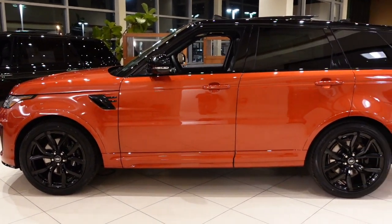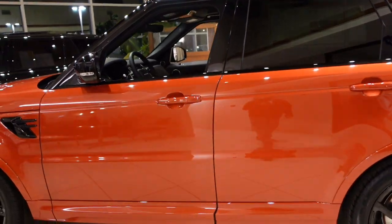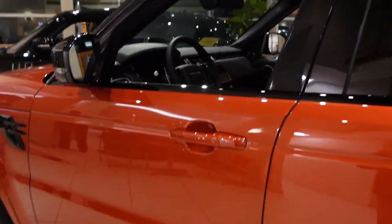Look at this color — it's like a lava. This is the Range Rover SVR. Let's get inside and take a peek.